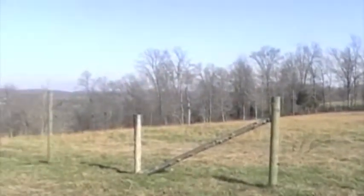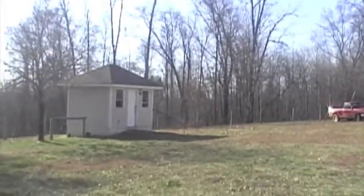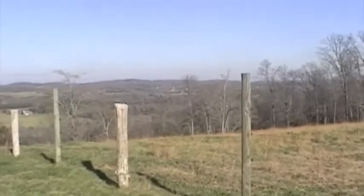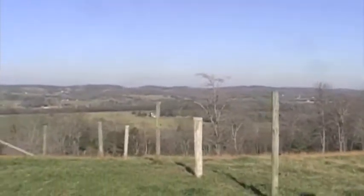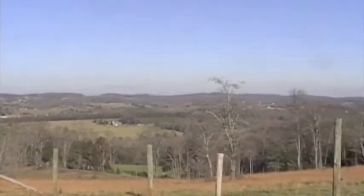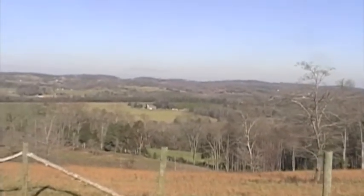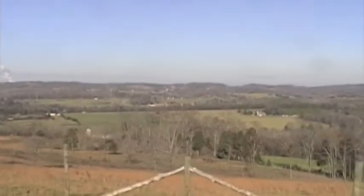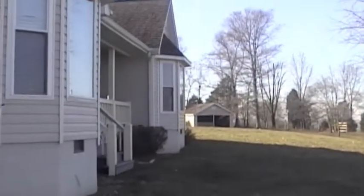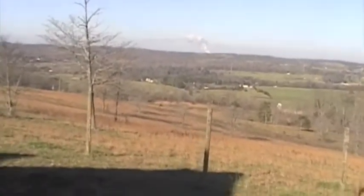We'll walk around to the side of the house and back around. This is the view I posted earlier on Facebook. It's a little nippy out here — a bit of a breeze coming up from the valley across this hilltop. There's the view, swinging around towards the front of the house. We'll get down here in the sunshine so I can stay warm.